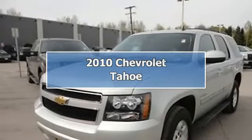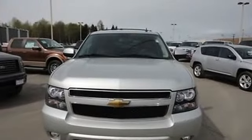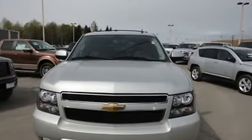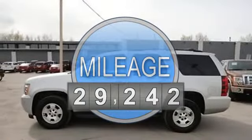2010 Chevrolet Tahoe SUV. This vehicle features the following equipment: Automatic, 5.3-liter 8-cylinder 320 HP, air conditioning.